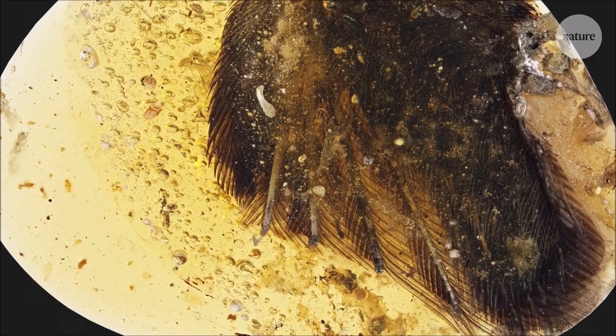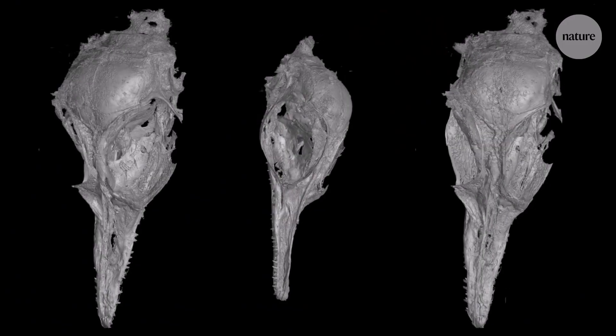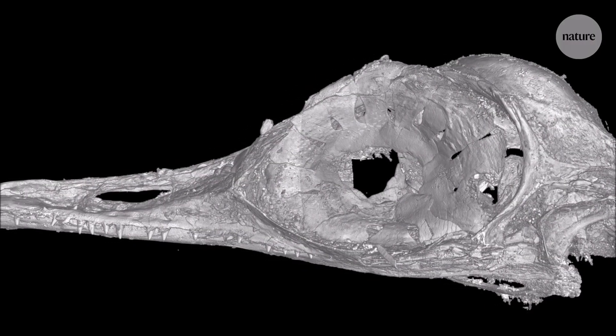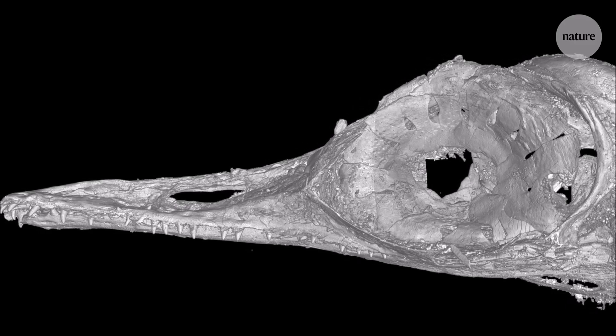It was discovered in northern Myanmar. It lived approximately 99 million years ago. It's believed to be smaller than a hummingbird and expected to have had a more carnivorous diet with 100 sharp teeth found inside its mouth.